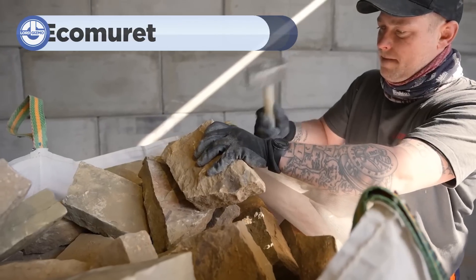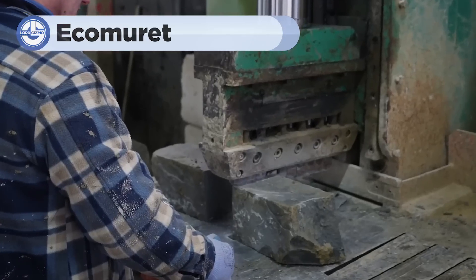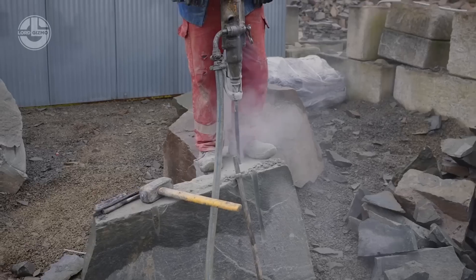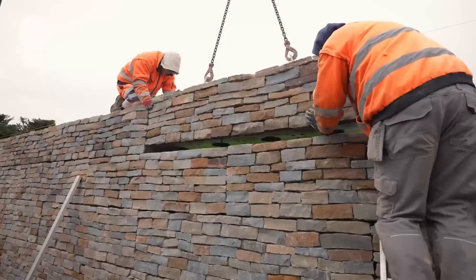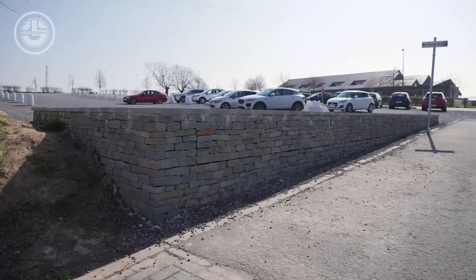EcoMurit is revolutionising the construction industry with their innovative approach to brick walls. Instead of the traditional method of building walls brick-by-brick on-site, EcoMurit manufactures customised brick walls at their factory, which are then transported and installed at the customer's location.